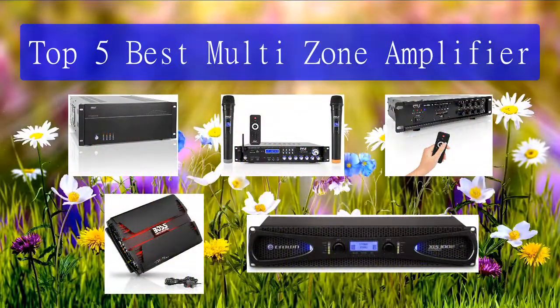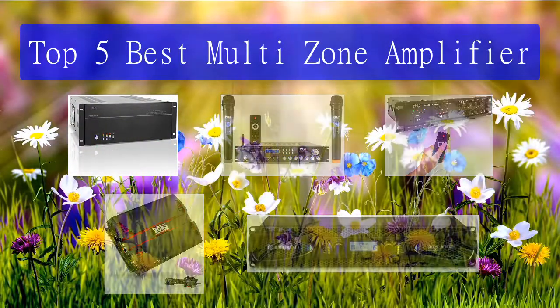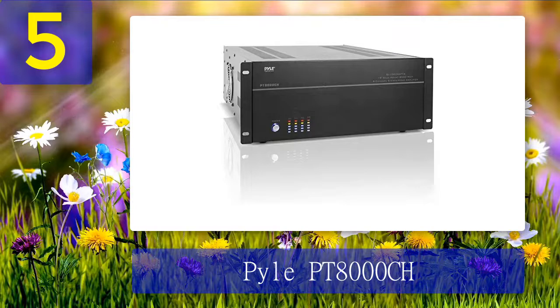Number 5: Pyle PT-8000CH. The Pyle PT-8000CH is a multi-zone audio source amplifier system. It offers an 8-channel high-powered setup for an audio experience in multiple zones. It's also bridgeable to create a 4-channel high-powered output. It has low impedance protection to protect the speaker units.